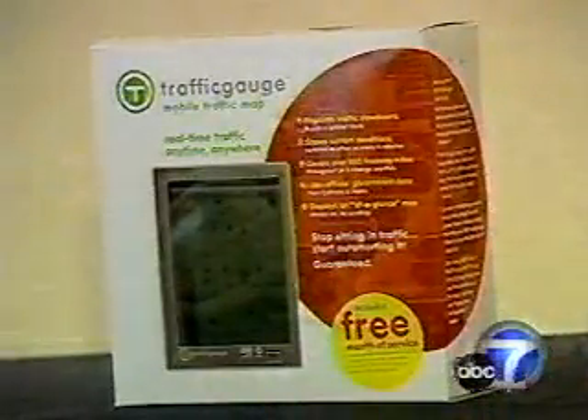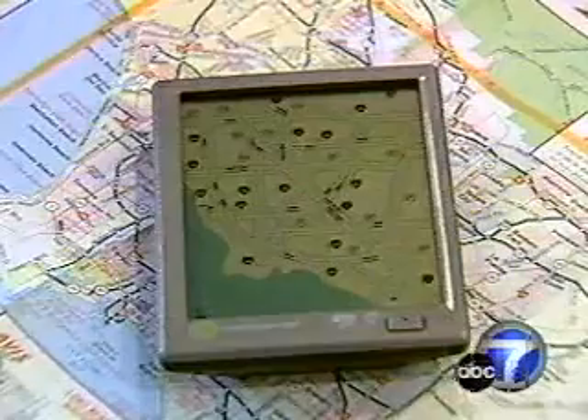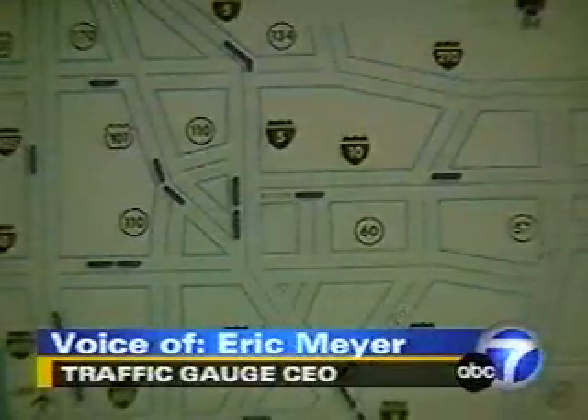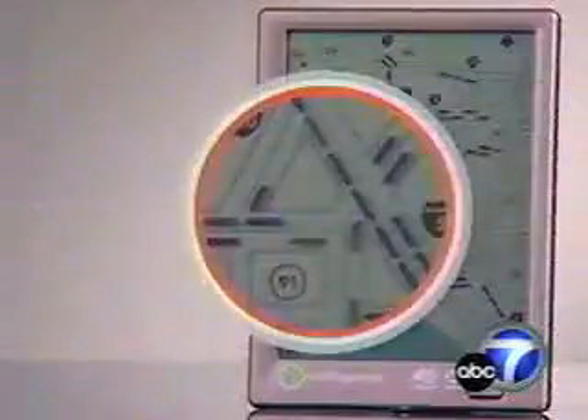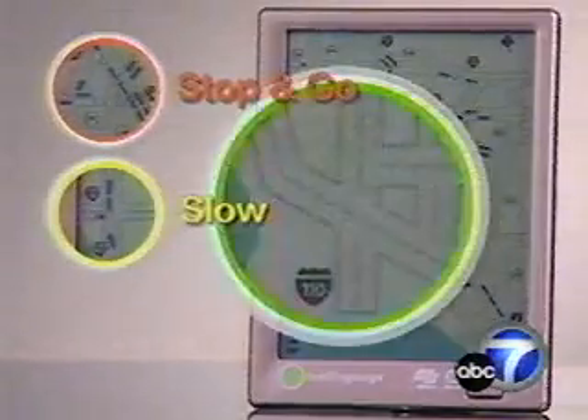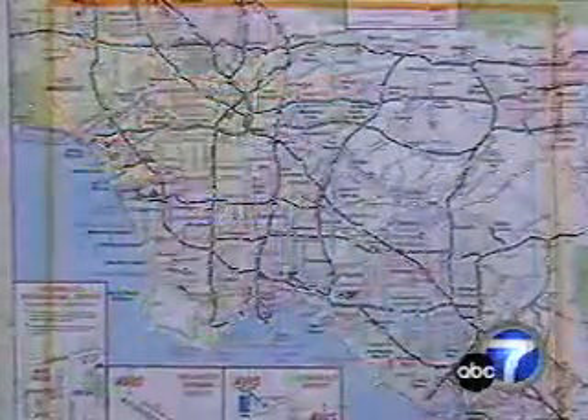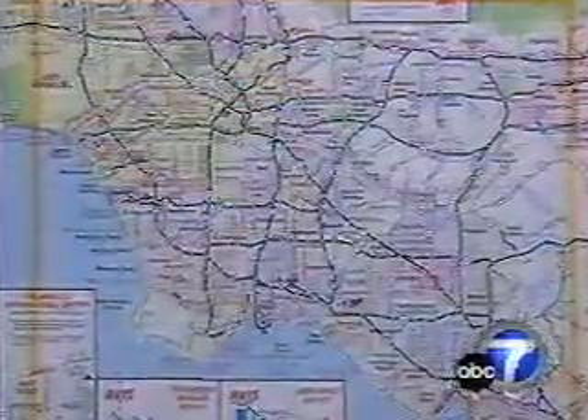Now enter the world of Traffic Gauge. It's a wireless device. You hold it in the palm of your hand, and it gives you real-time traffic updated every four minutes, so now you can take your traffic report with you everywhere you go. Mounted on the dash or held in the hand, the Traffic Gauge shows current road conditions 24-7. A blinking line is for stop-and-go traffic, solid line for slow traffic, and clear for light traffic — over 850 freeway miles, north to Burbank, east to San Dimas, south to Irvine, and west to Santa Monica and LAX.